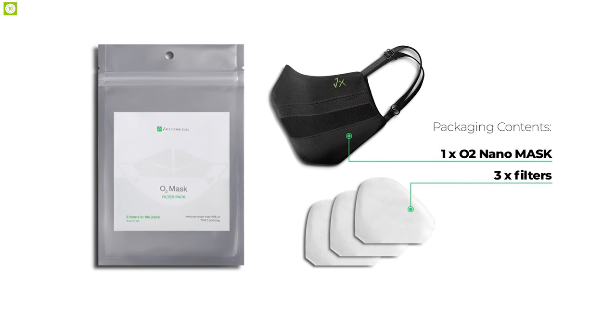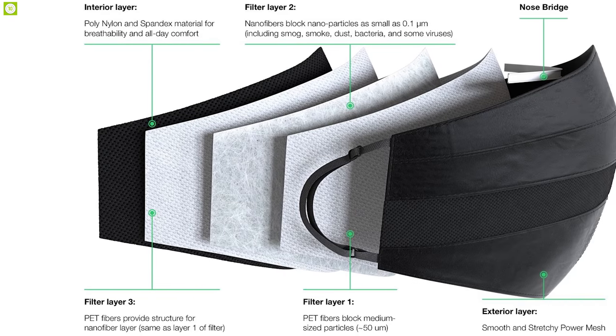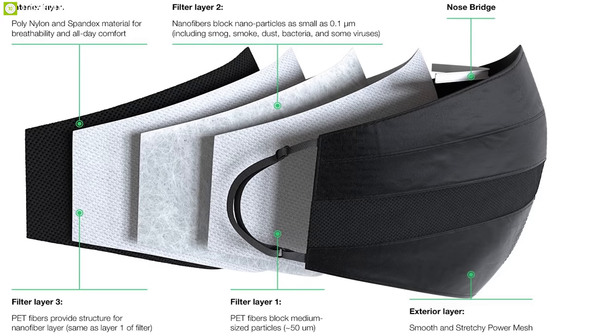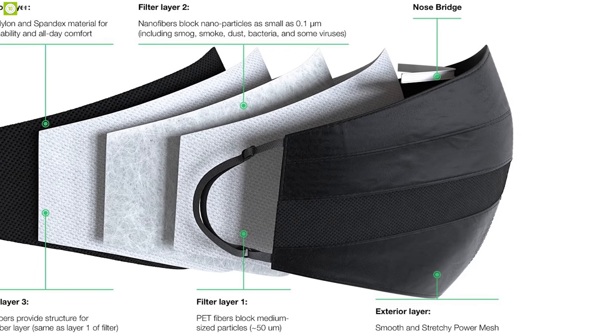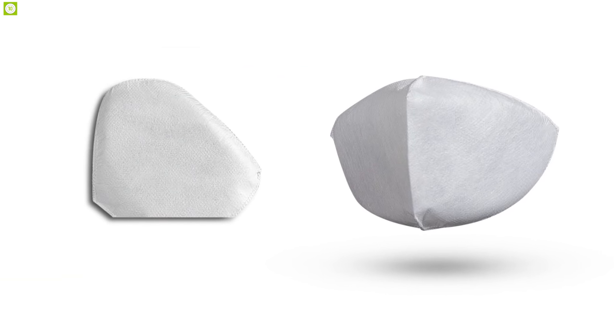The O2 Nano mask filtration system features a two-layer mask skin and a unique three-layer nano filtration membrane to block 99% of PM2.5 particles. Additionally, the O2 Nano mask features both an adjustable ear loop and a flexible nose wire to personalize comfort and keep the mask in place.